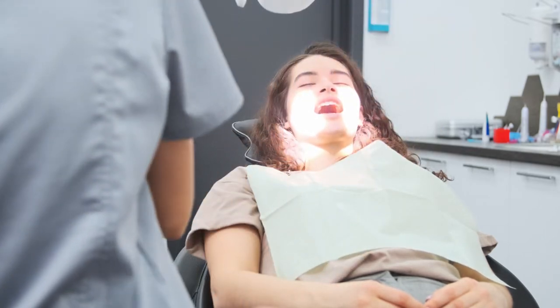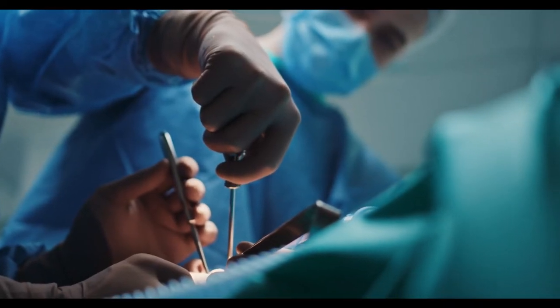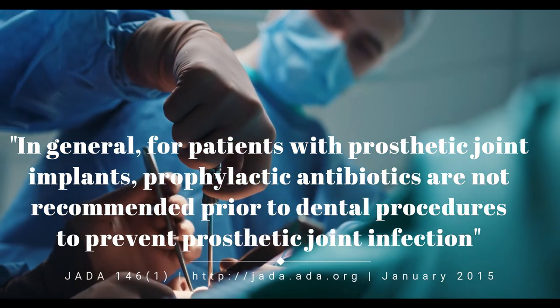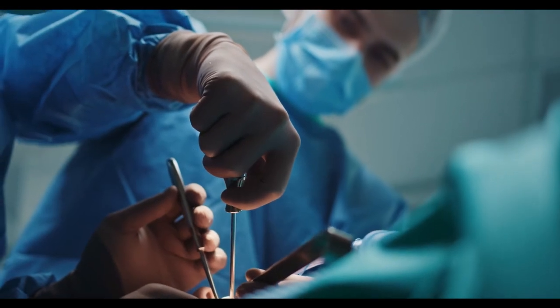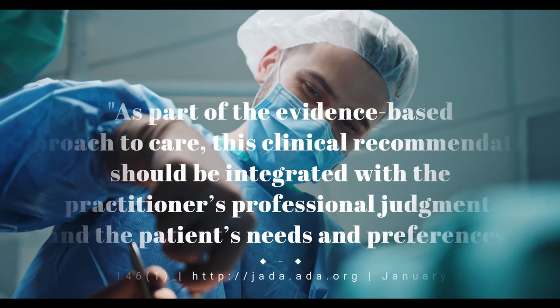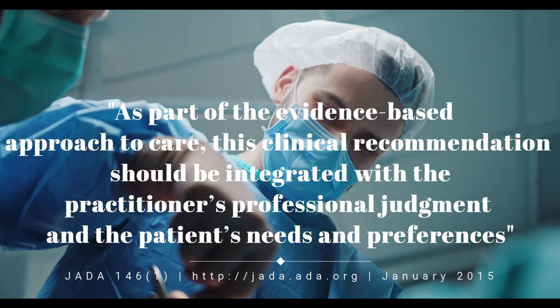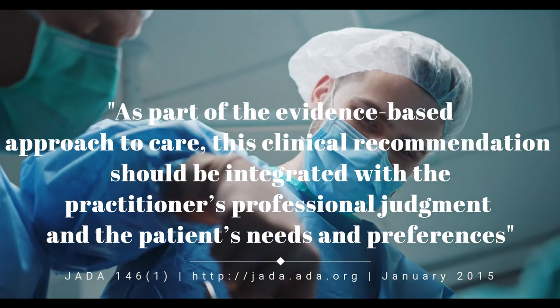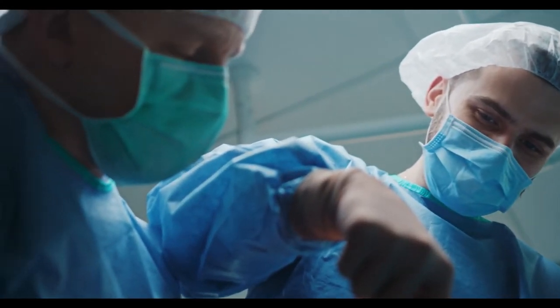In 2015, the ADA clinical guidelines stated that prophylactic antibiotics should not be used prior to any dental procedure to prevent prosthetic joint infections. However, they noted that pre-medication may be necessary for patients with previous medical conditions or complications related to joint replacement surgery. Such patients undergoing surgical dental procedures should consult their orthopedic surgeon before deciding to use antibiotic prophylaxis.